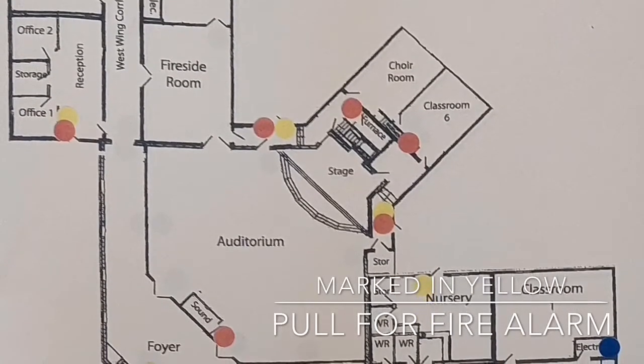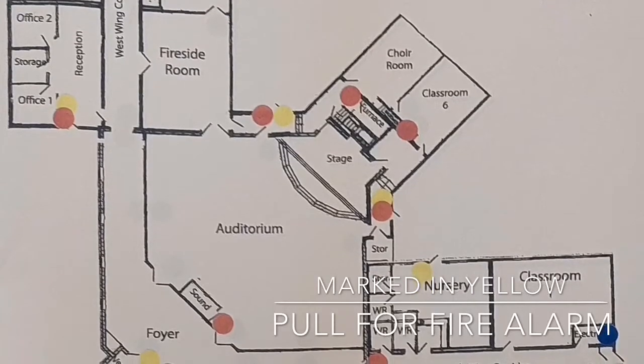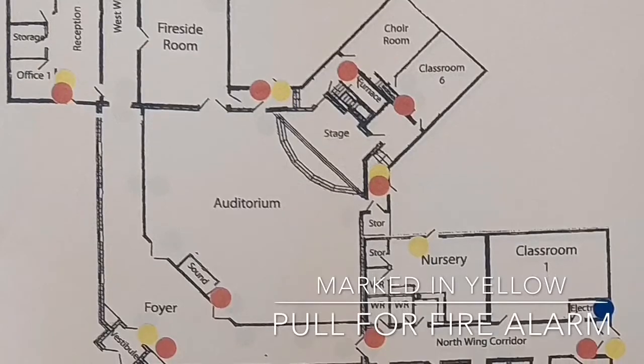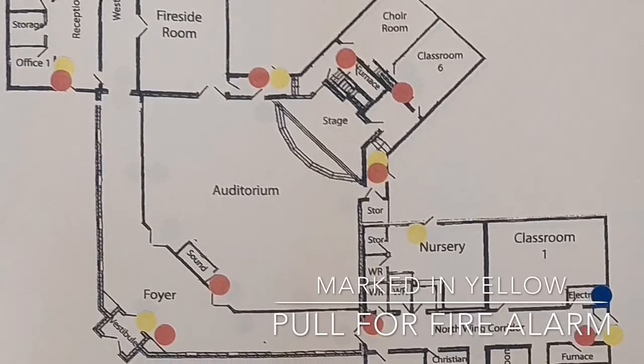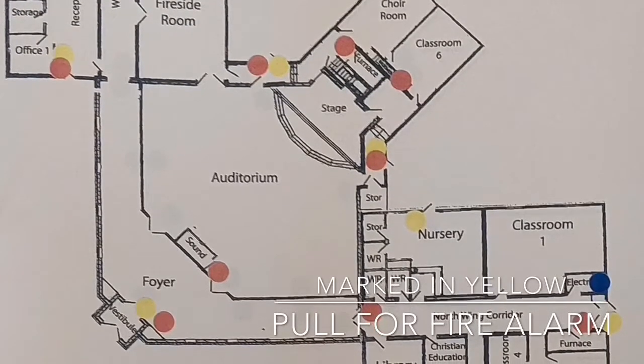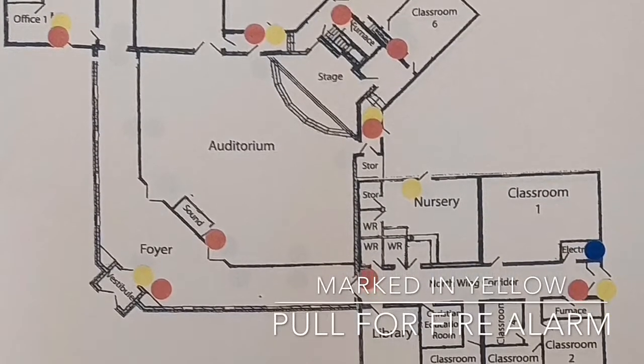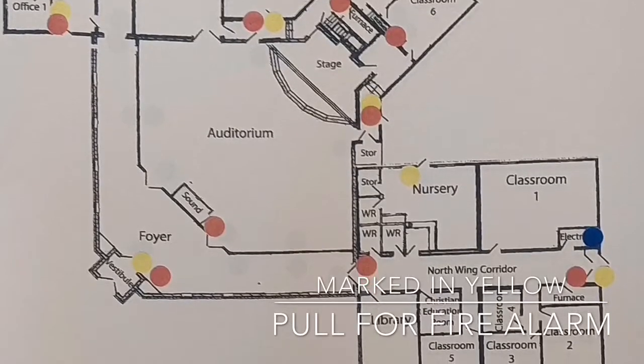There is a pole station at the nursery exit door as well as one in the foyer. This is incredibly important to recognize, as well as the one in the north end of the children's wing, because we want to be able to notify our church family of the fire. Stopping the fire is not the first priority — the safety of our church family and visitors is.